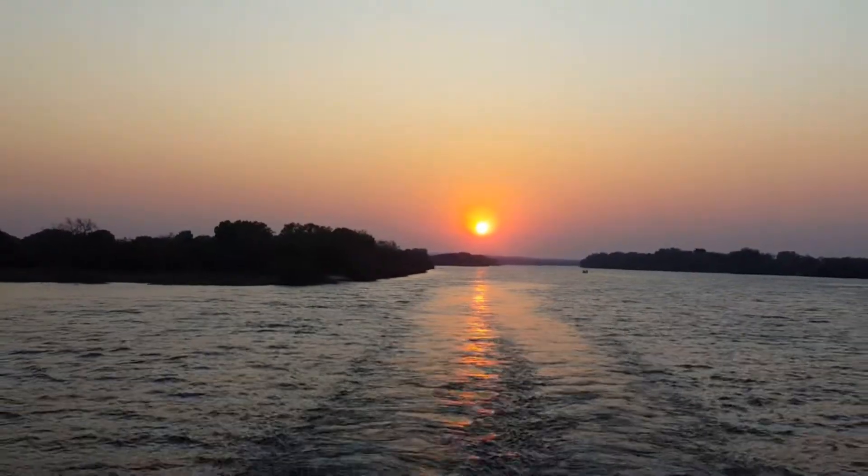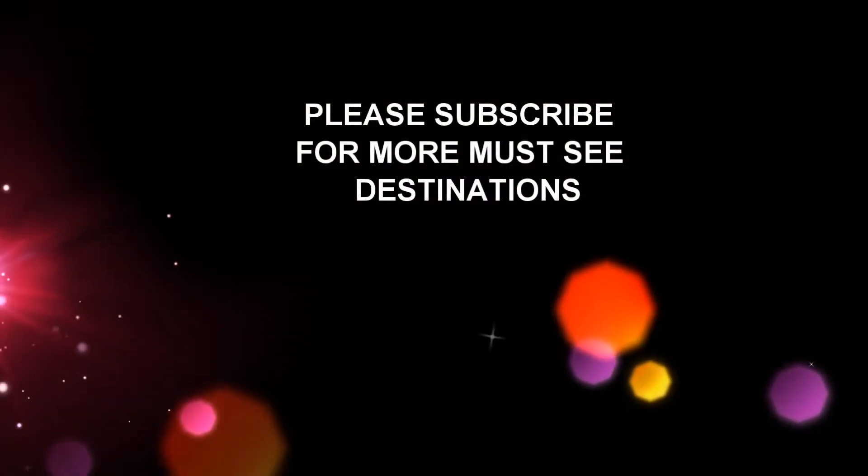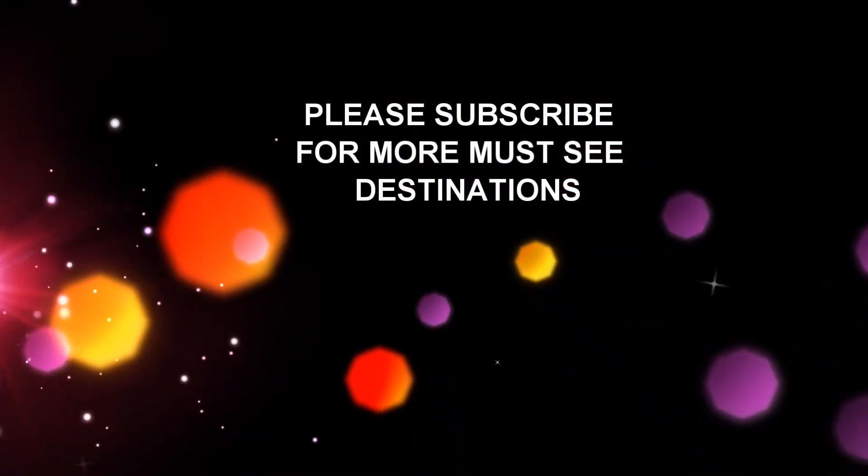Thanks for joining me on my tour of Victoria Falls, Zambia and Zimbabwe. For more must-see destinations, please subscribe.